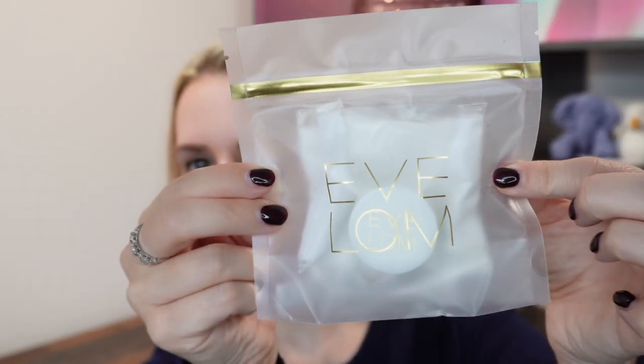Next is from Eve Lom — their original cleanser in the tiniest size I've ever seen: just 8ml, but you do get a muslin cloth with it, which earns extra points. It's the original hot cloth cleanser that removes makeup, SPF, dirt, and grime. It has a herbal scent from its ingredients, leaves skin nice and soft, and is powered by clove, eucalyptus, hops, and Egyptian chamomile. A 200ml size would be 90 pounds; this travel size is about 10 pounds.